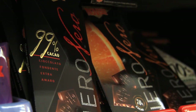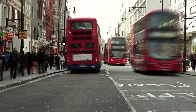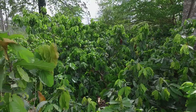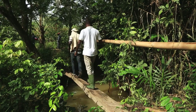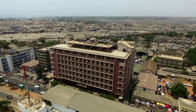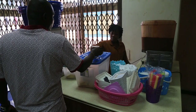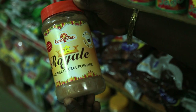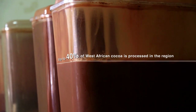Our cocoa beans are now chocolate and ready to be bought by consumers around the world — it's the end of our sweet value chain. Worldwide, the patterns of cocoa production, processing and consumption are shifting. Trends show more value is now being added where the cocoa is produced.